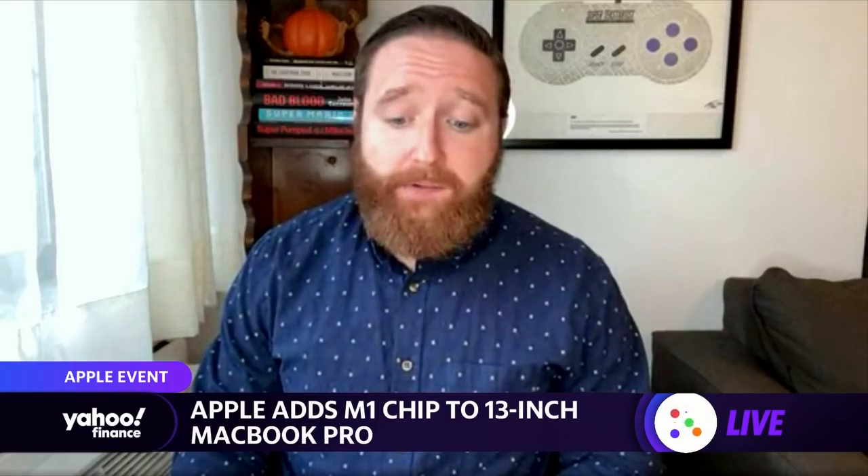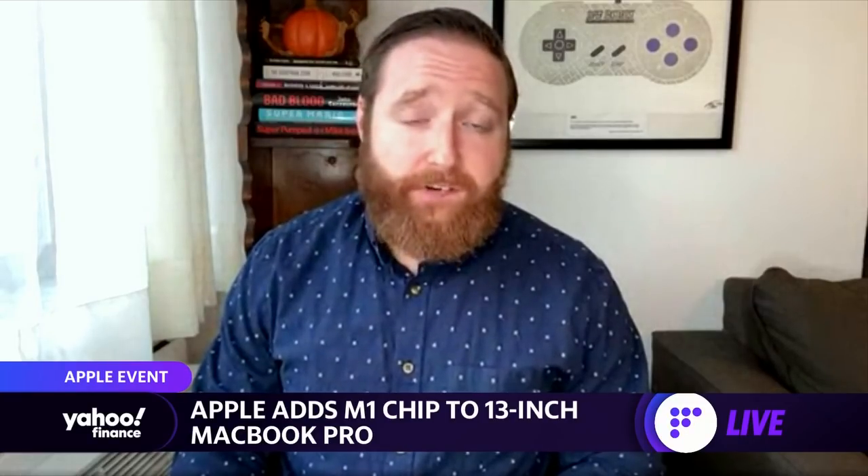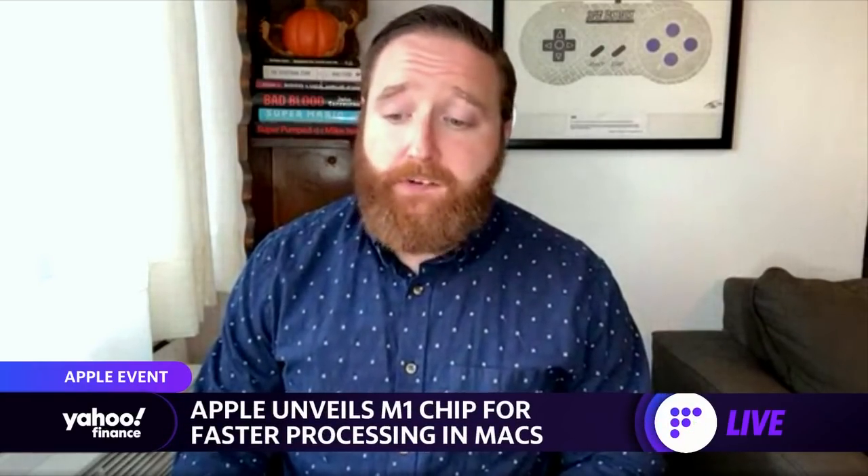And then for the Mac Mini, they say it's going to offer six times the graphics capabilities, and despite the fact that it's a tenth the size of the leading Windows desktop on the market, it's five times faster in performance. Really some big claims coming out of Apple today with these new chips, but that five-nanometer process is something incredible.